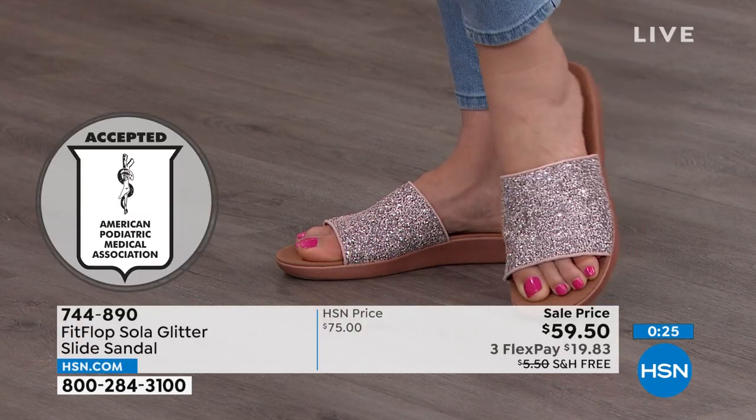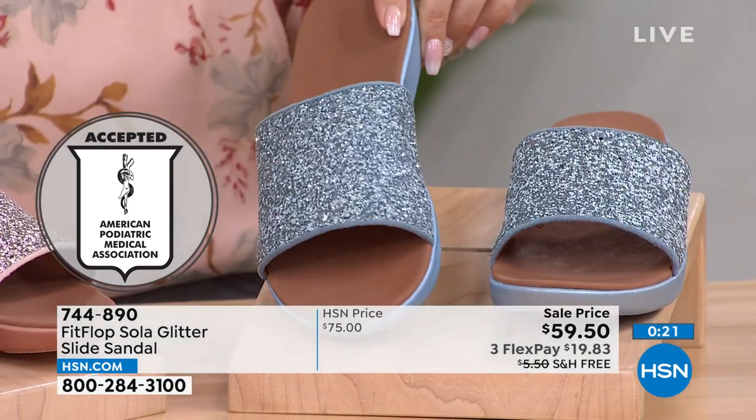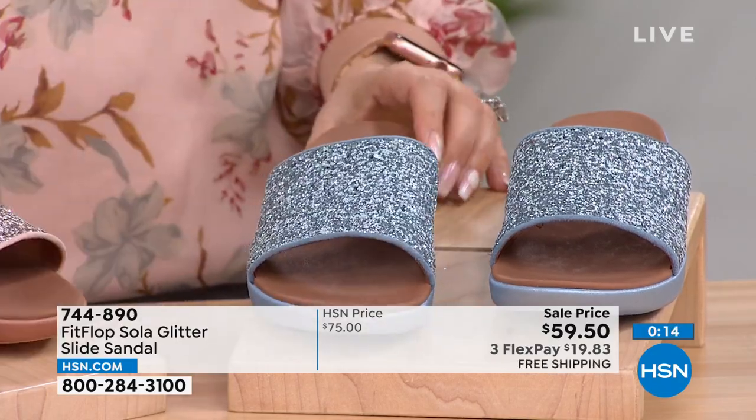The American Podiatric Medical Association approves this shoe. There are about 300 pairs in each color — porcelain blue and coral pink. Both colors are adorable; you cannot go wrong.